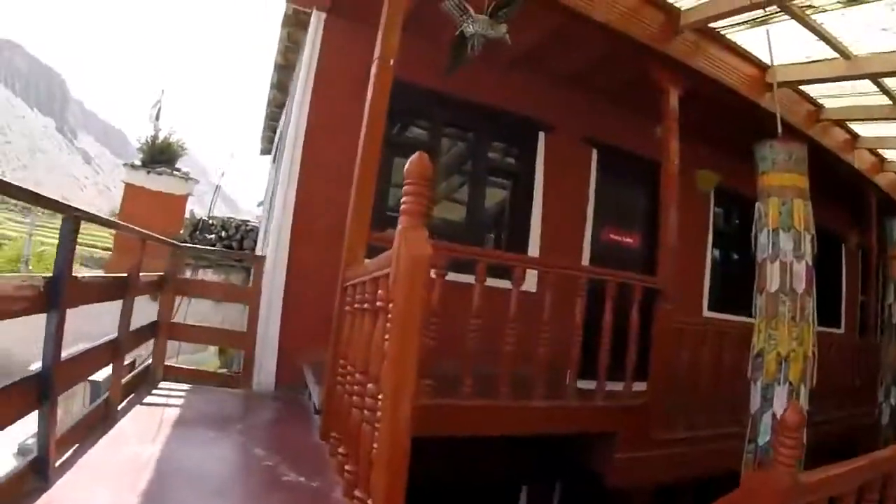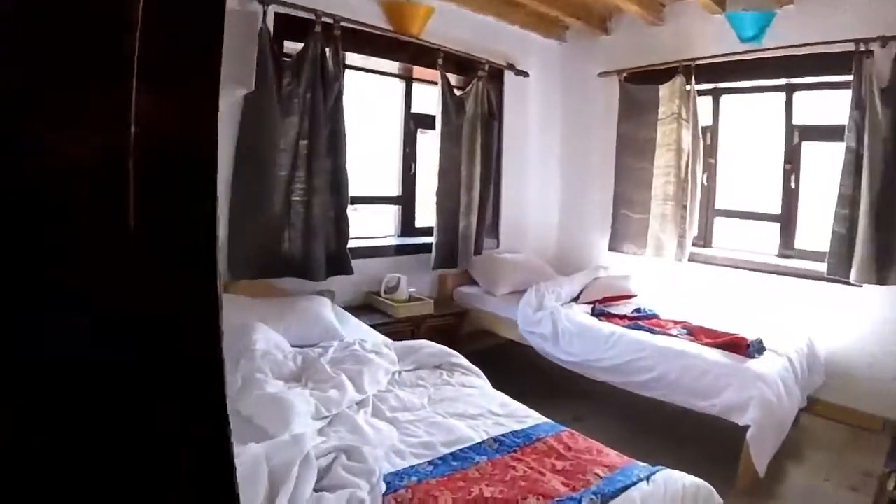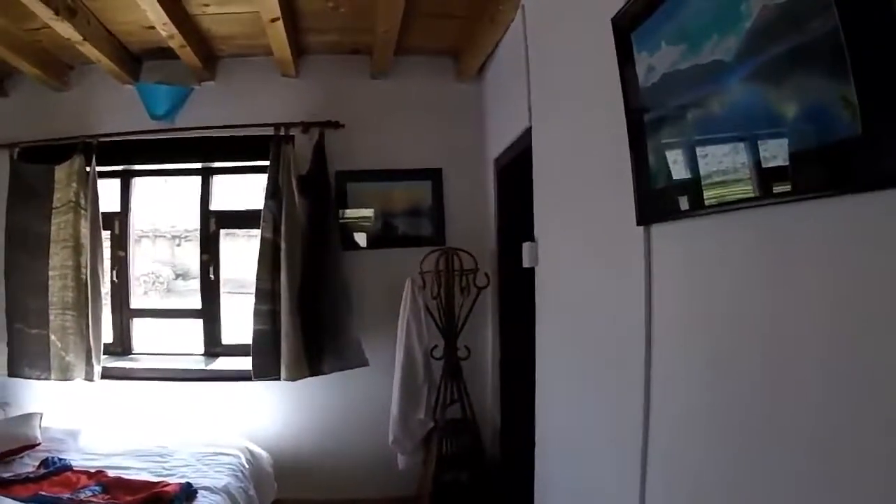We are staying in this cute little place, the Red House Eco Lodge. These are our rooms — they're not ready yet, someone's just checked out. They're very cute; they've even got ensuite bathrooms.